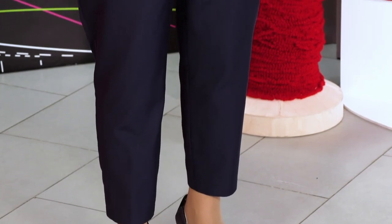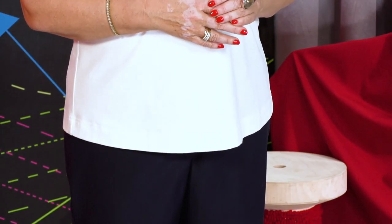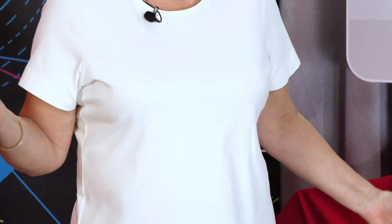But that doesn't mean you can wear it everywhere — of course not. There are some places with a special dress code where a white t-shirt is too simple for special occasions. Now I want to show you what else I made from the fabric I bought in Paris.